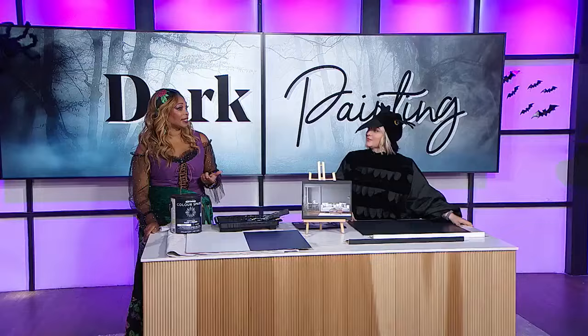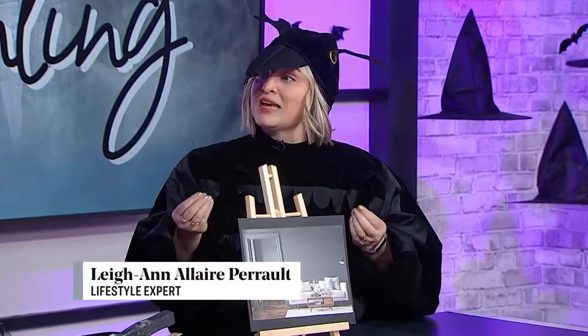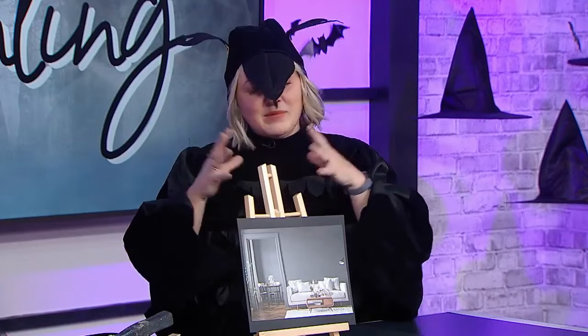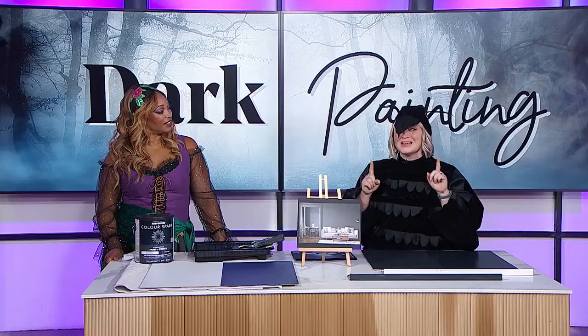We are taking you to the dark side for our show today. Who says you can't paint your entire house in the darkest colors you can find? Leanne Allaire-Perrault says go for it. You're here to tell us that we might be making some mistakes when it comes to our use of dark paint. Most people opt not to paint with dark colors because they have a fear — they fundamentally don't understand color theory and how to introduce dark colors into their space. There are a lot of myths out there, which we're going to bust today. Introducing darker colors into your space might actually do the opposite of what you're afraid of — it might actually be a good thing.